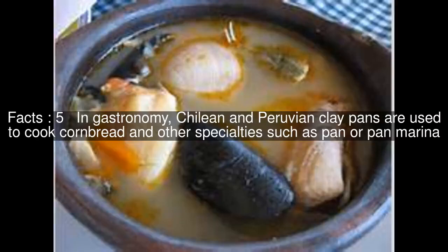In gastronomy, Chilean and Peruvian clay pans are used to cook cornbread and other specialties such as pan de maíz and pan marina.